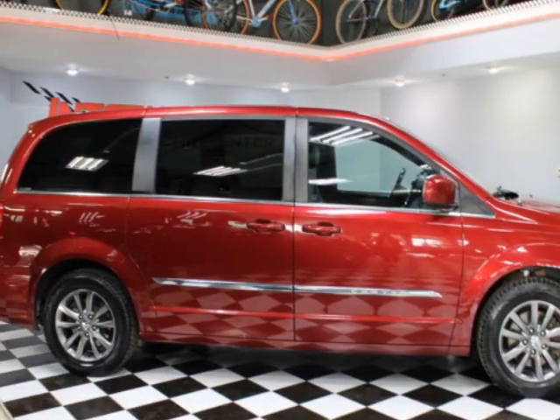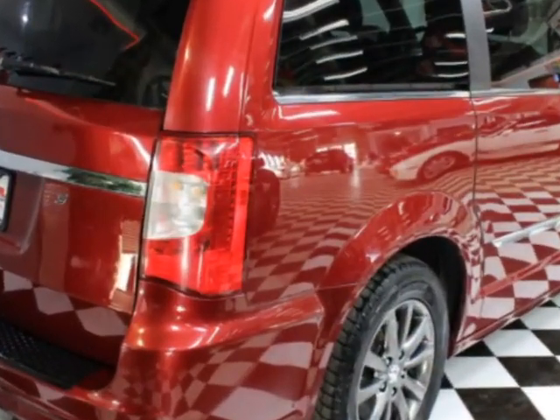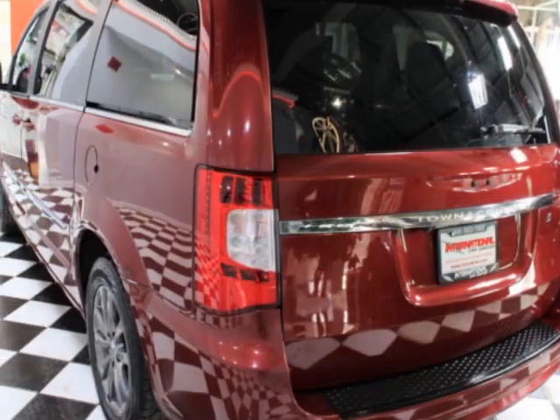This vehicle gets an estimated 17 miles per gallon in the city and an estimated 25 on the highway. This Town and Country boasts a 3.6-liter engine and has a 6-speed automatic transmission. Another great feature is that this vehicle uses flex fuel.